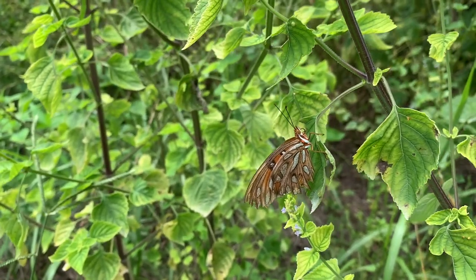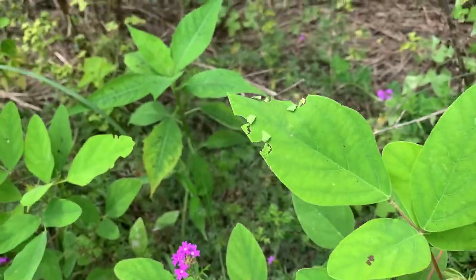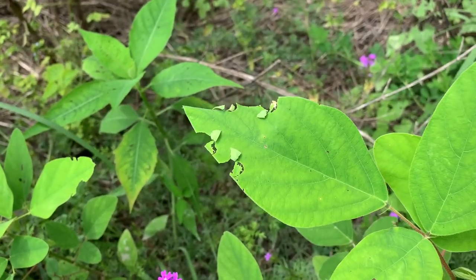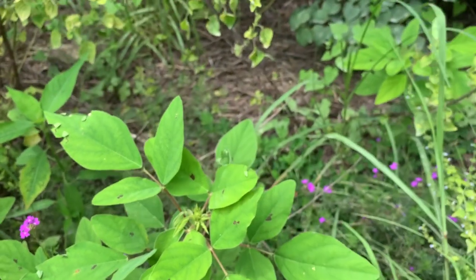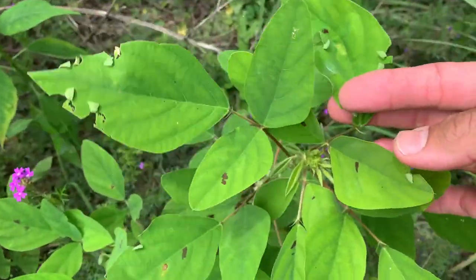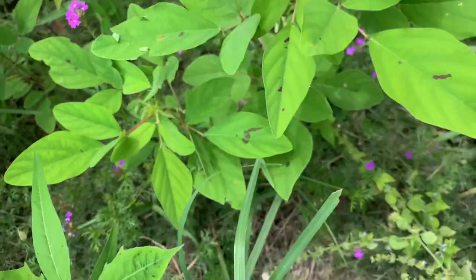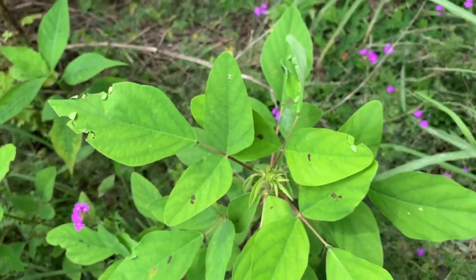Check this out — these little folds in this plant are actually very small larvae of the long-tail skipper. This is the host plant for the long-tail skipper. If you look in these little folds long enough you'll actually find baby caterpillars. I won't disturb them, but that's what it looks like — skippers fold leaves over themselves and make little housing, just like most skippers do.